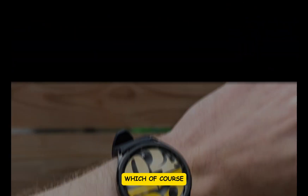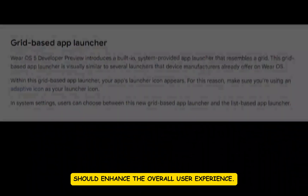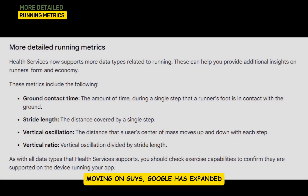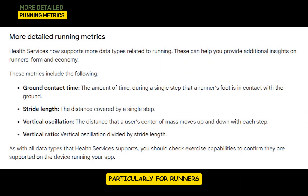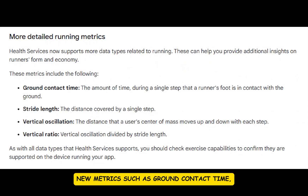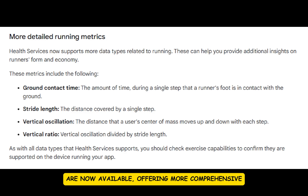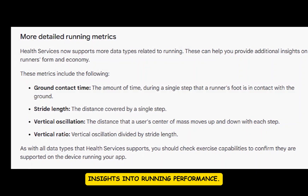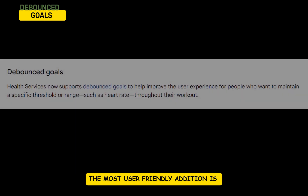Google has expanded the health tracking capabilities of Wear OS 5, particularly for runners. New metrics such as ground contact time, stride length, vertical oscillation, and vertical ratio are now available, offering more comprehensive insights into running performance.